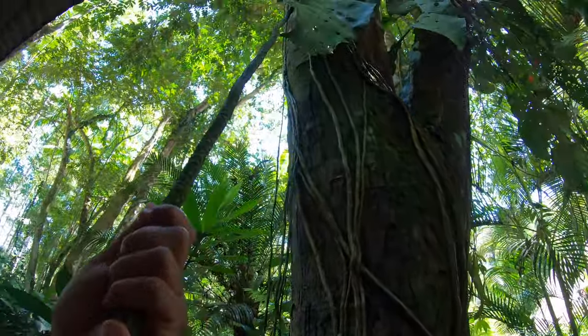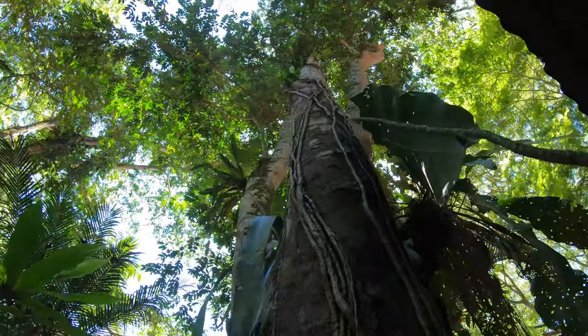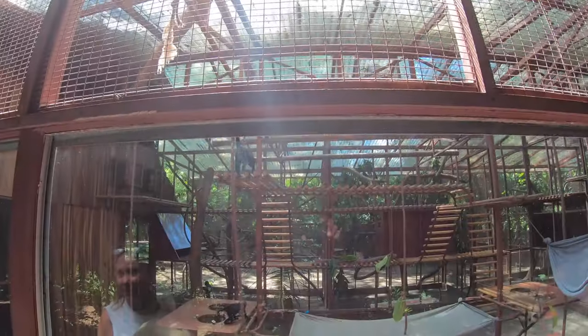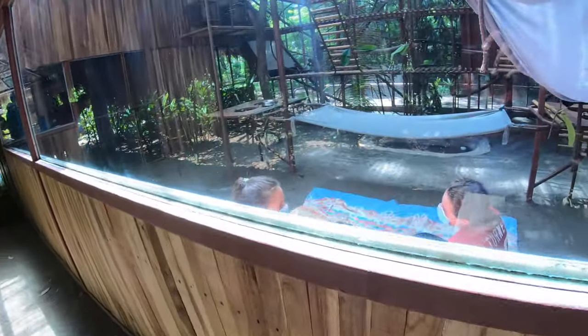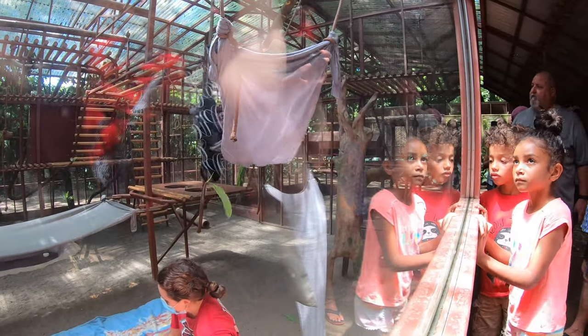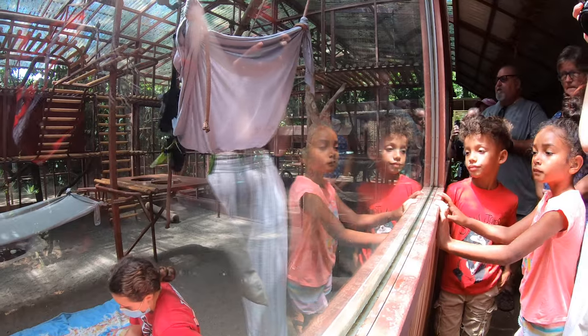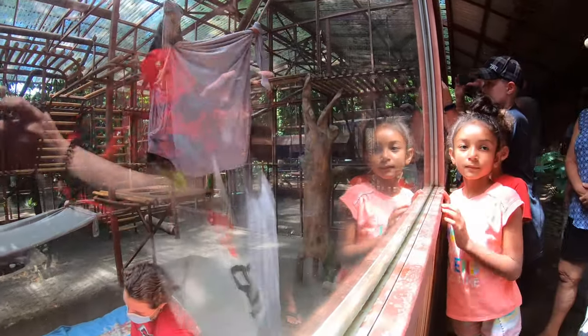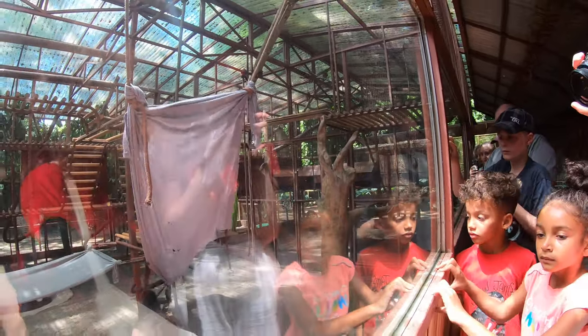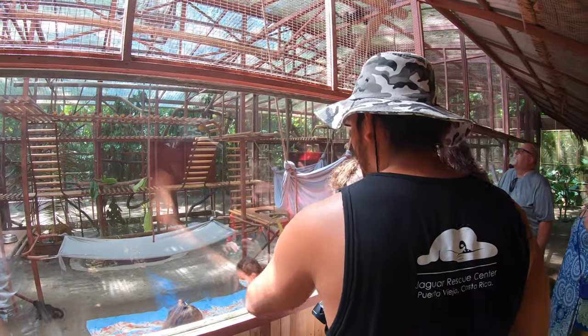We get quite a few monkeys in the center. There are actually four species in Costa Rica, but only three you can see in the Caribbean: the extremely naughty white-faced capuchins, the spider monkeys which are a golden color, and the howler monkeys. If you haven't seen them, you've heard them — they're actually the loudest land mammal in the whole world, louder than lions. You can hear howler monkeys from three miles away, and they also provided the dinosaur sounds in Jurassic Park. The males are the loudest, and they basically shout to each other at 5am to find each other in the mornings.